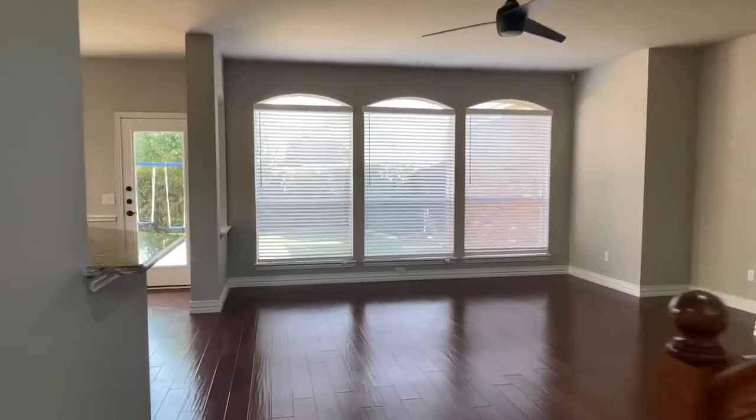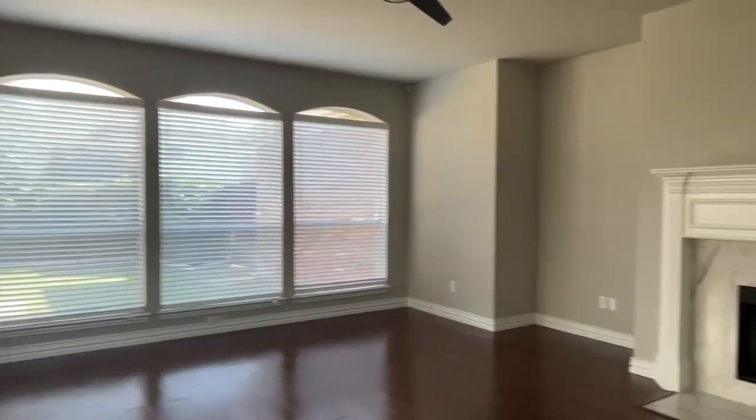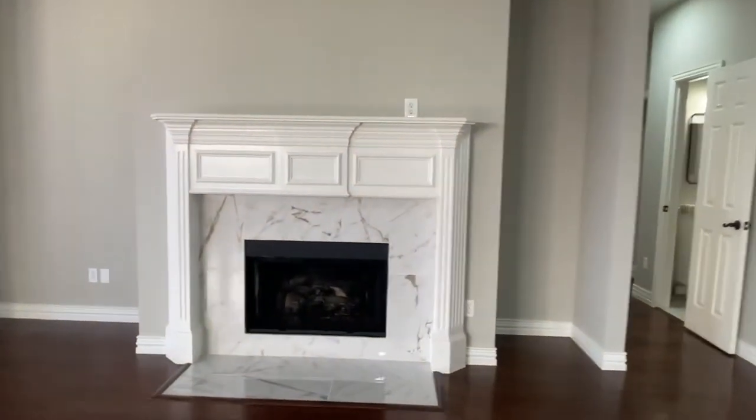Further in, we have the family room. Again, lots of light, and an updated fireplace surround.